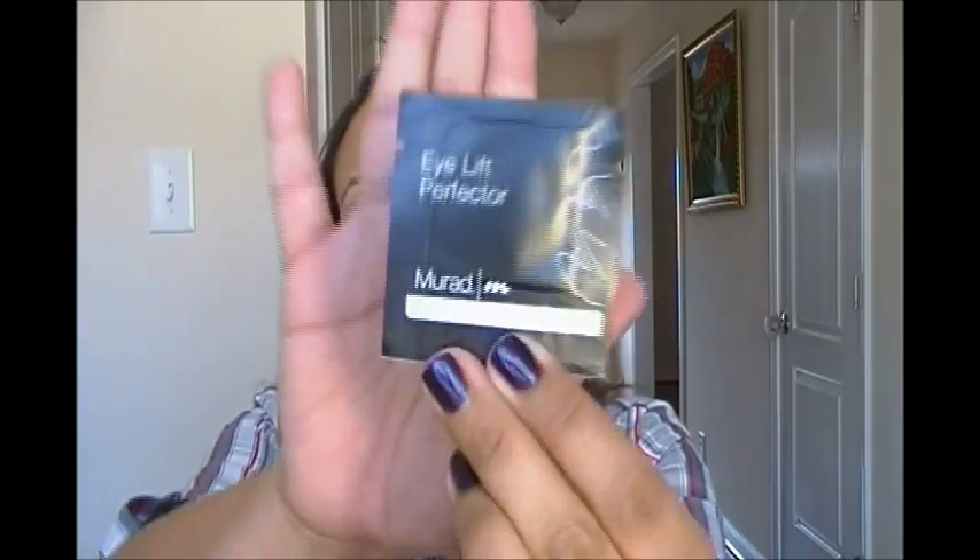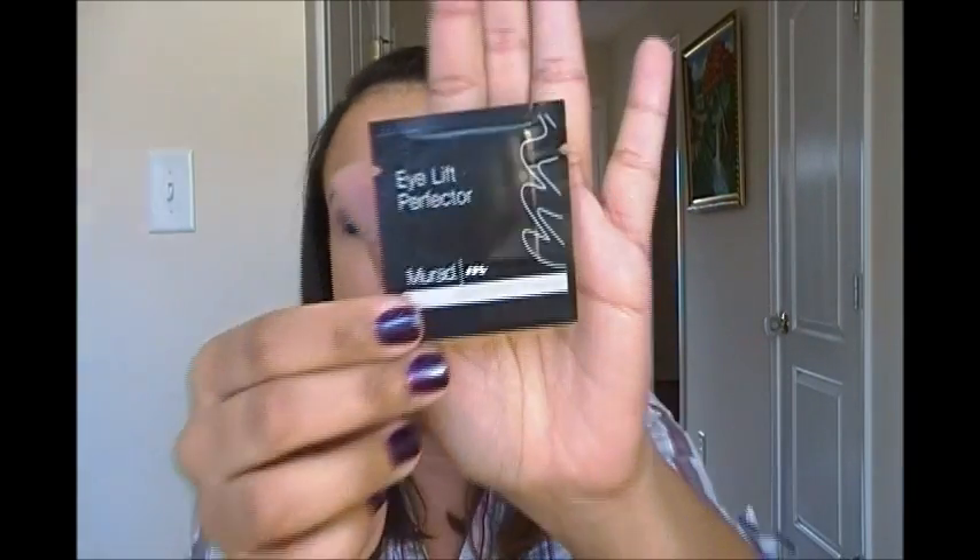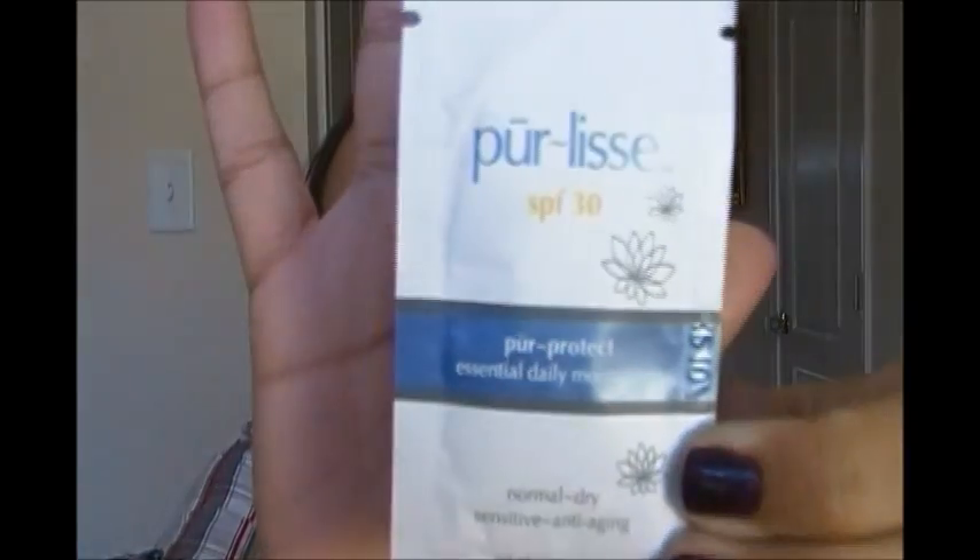I got a sample of Murad Hybrid's Eye Lift Perfector, and it says to gently pat beneath the eye — for external use only. And I've got another Pureléve SPF 30 daily moisturizer. I like to use products right away so I know exactly what I'm getting, and especially if they give us a discount, I want to know if I'm interested in purchasing it.